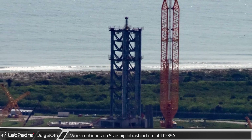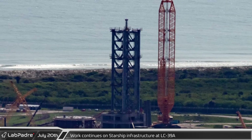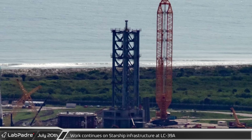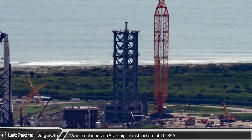The fourth segment of the Starship launch tower was rolled out to Pad 39A on Wednesday evening and stacked early Thursday morning. The launch tower is now about half of its expected height, with remaining segments just about ready and waiting to be rolled out from the Roberts Road facility just a few short miles away.